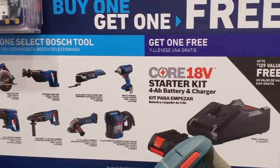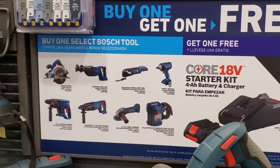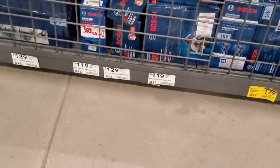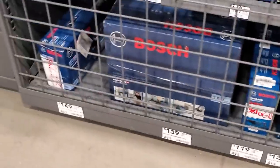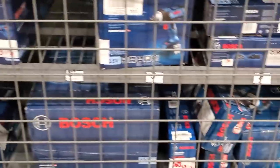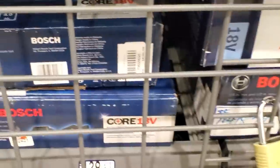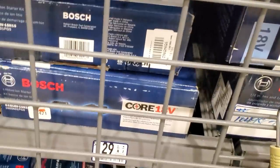Another buy one get one free deal: buy any of the tools on the left and get the starter kit on the right — includes a 4 amp-hour battery and charger. Tool options include a circ saw, reciprocating saw, multi-tool, and what looks like an impact wrench — lots of tools. The starter kit value is $129 and that's the one you get for free when you buy a tool.